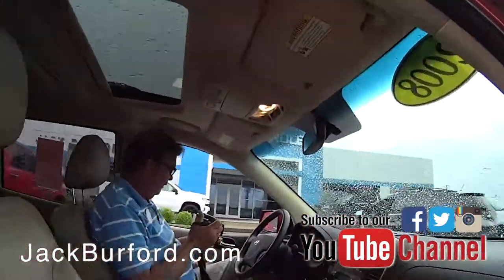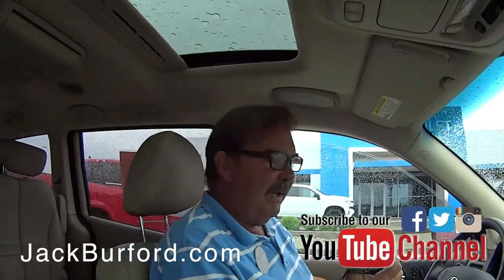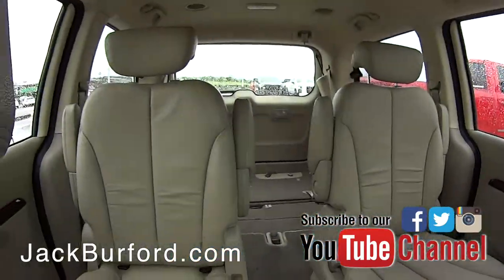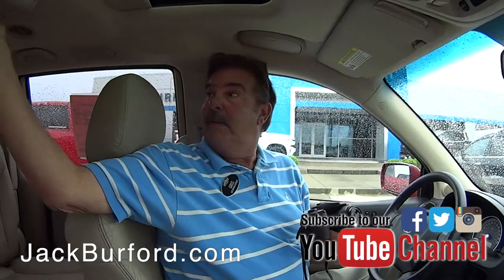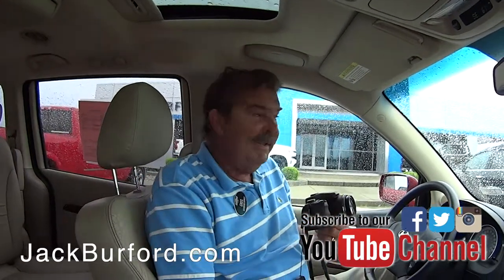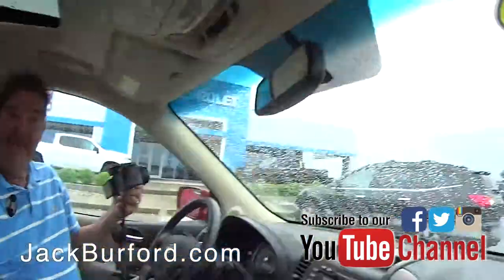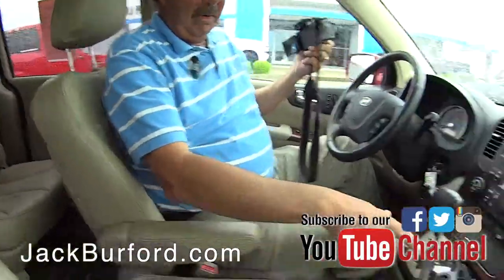This would make somebody a nice little minivan for a family, wouldn't it? Yeah man, it's a 2008 Hyundai Entourage, leather interior, sunroof. You have an Entourage — everybody should have an entourage. Sports figures have it, actresses have it — this is your opportunity to have your own entourage, folks.